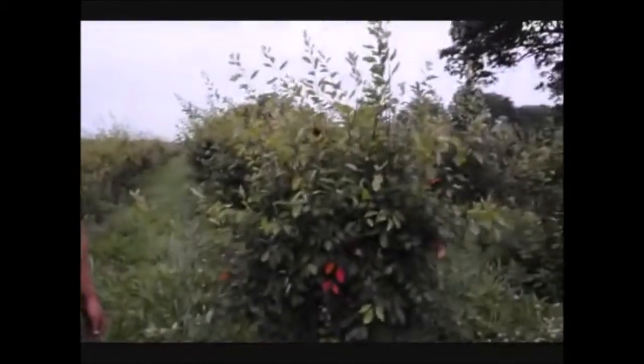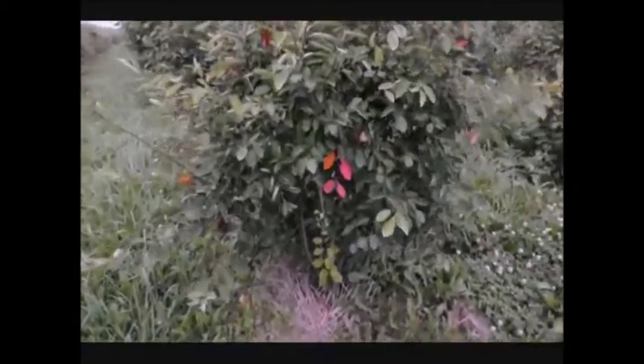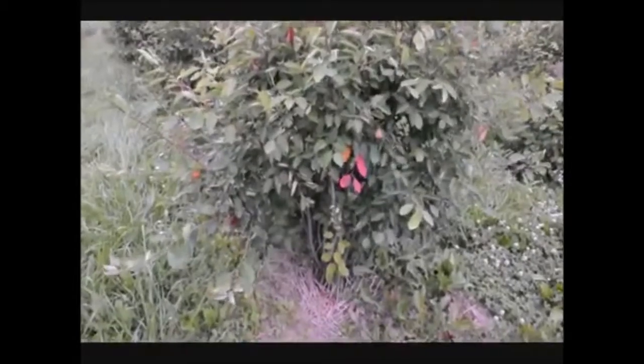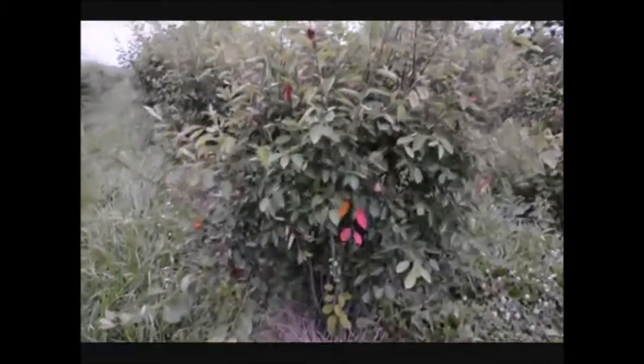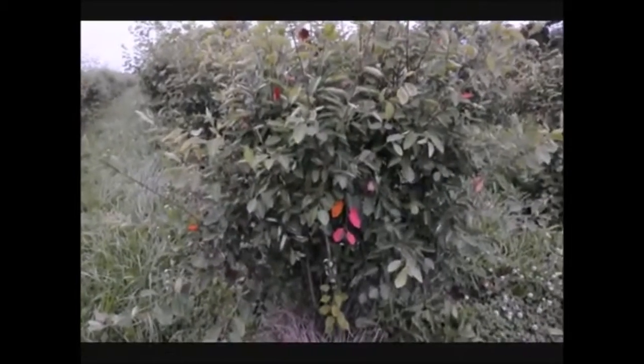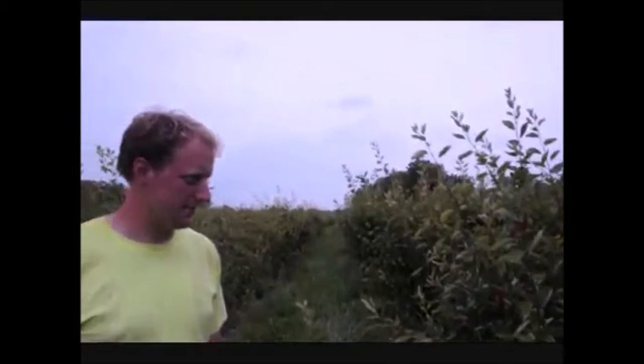It's also a little bit deer resistant. For the most part, yes. It has a multi-stem shrub, so even if the deer like to rub, it's going to have trouble killing the bush because it's got so many stems. It can take a lot of water, and it can also grow in drier areas — like this field, which is high and dry as you can see.